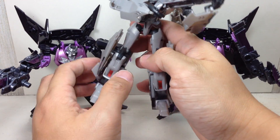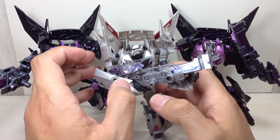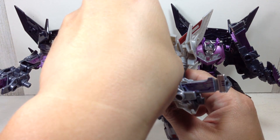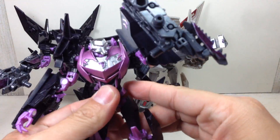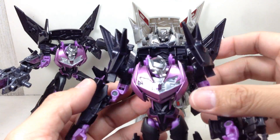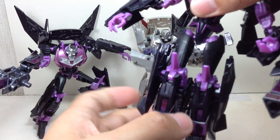It uses mostly the Robots in Disguise V-con robot mold, with slight variations on the wings and the shoulders, because there's no more wheels — they got rid of the wheels.